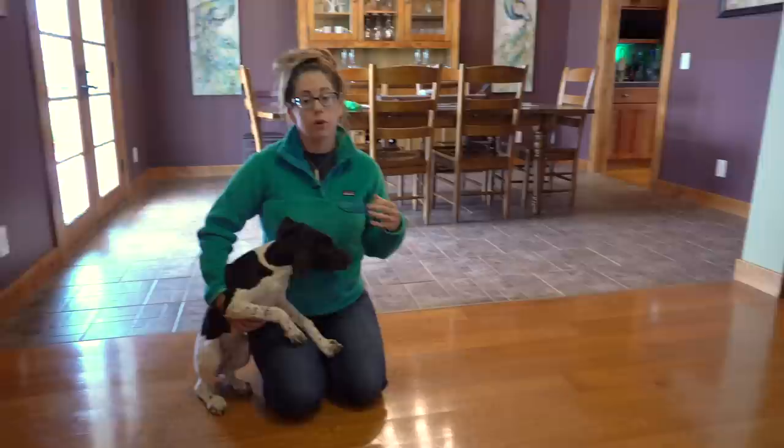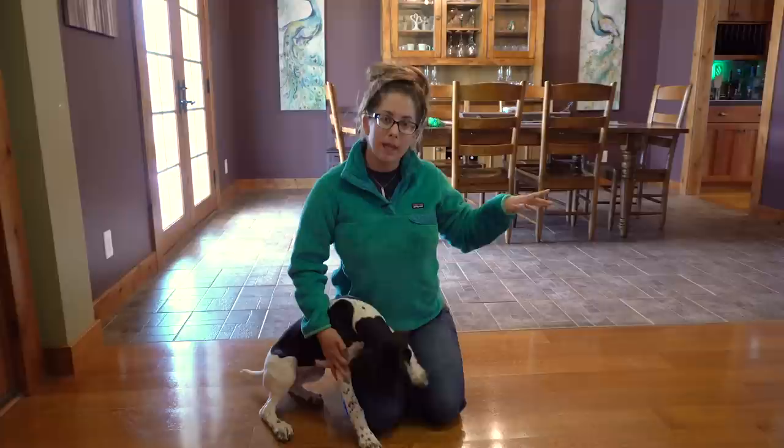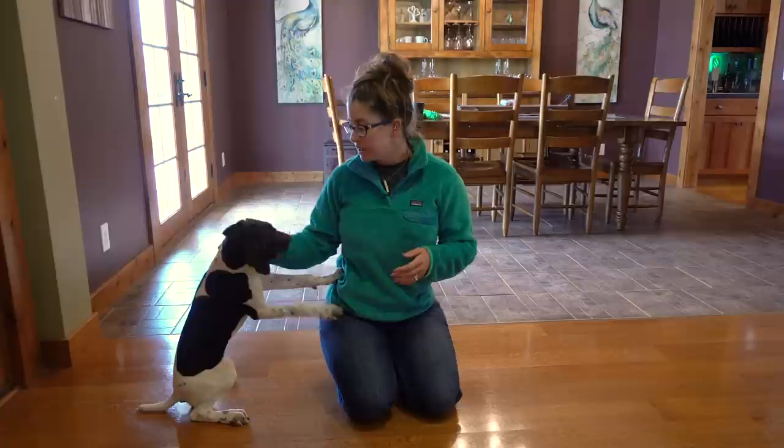We've worked on recall with Fox using clicker training, so we're gonna build a little momentum in our training session first doing that. We've got this kind of narrow hallway set up — there's baby gates or puppy gates set up at one end so that she can't dart off and run into the rest of our house with her retrieving objects, and then we're gonna have her come back to us here.